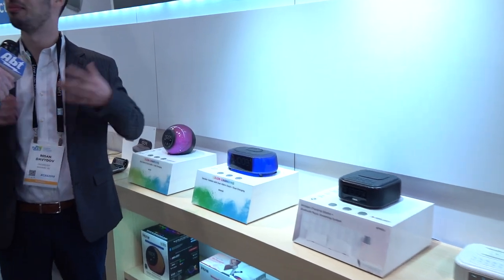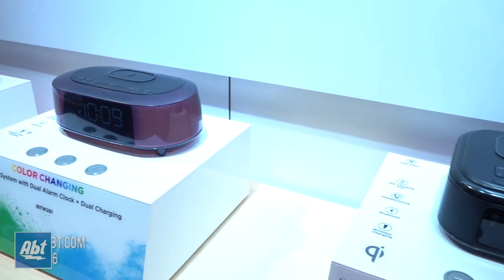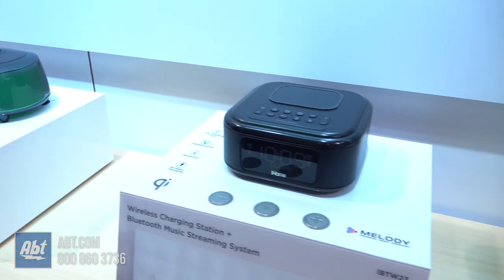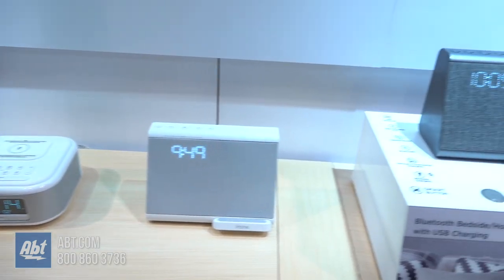iHome is known as the Bedside Audio brand. We're always looking to innovate the bedside. So with Apple coming out with wireless charging phones, and obviously Samsung has been doing it for a while, we created bedside Qi wireless charging devices.